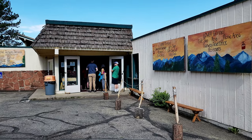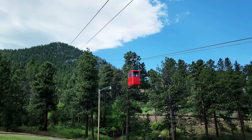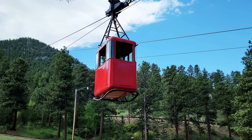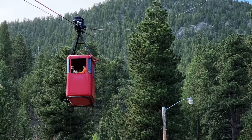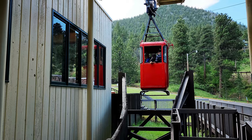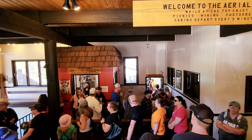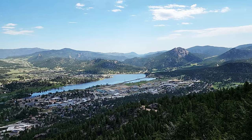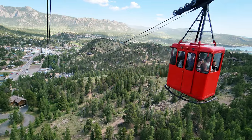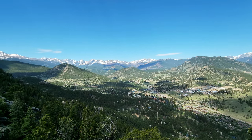Our first fun activity of the morning is the Aerial Tram. The Estes Park Aerial Tramway has been in operation for over 67 years and is one of the very few European style cable cars operating in the United States today. Reservations are not accepted — tickets are sold on a first come, first serve basis at $16 per adult. They only have two cable cars that run every five minutes, so you'll need a little patience. Once you board, you'll get amazing aerial views of the town, Estes Lake, and the Rocky Mountains.